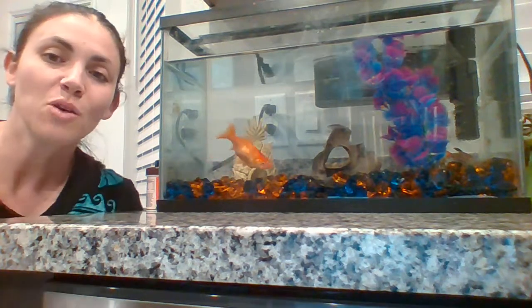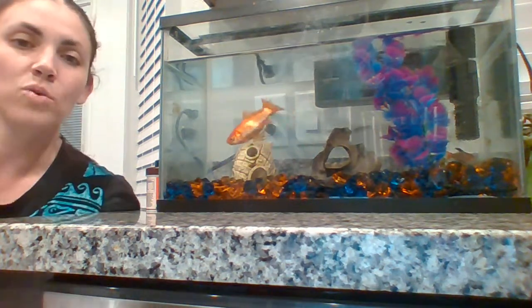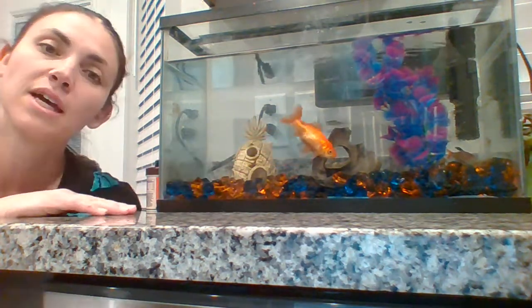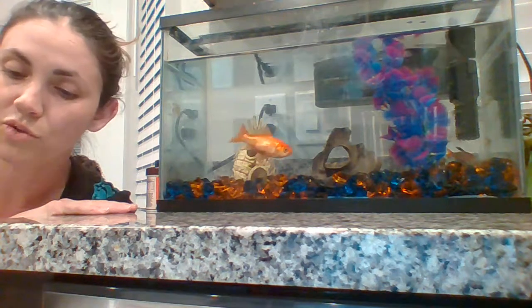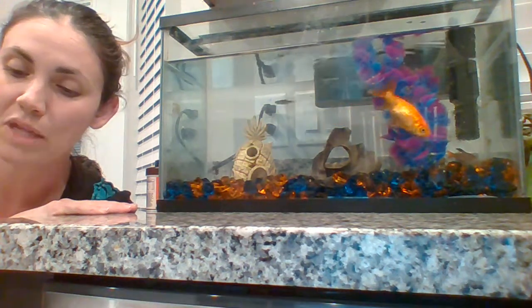Fish are omnivorous, which means they can eat greens and protein or meat. Goldie will eat shrimp in her pellets and then she'll have broccoli or oranges on the side. I'll leave them up there at the top so she can nibble at them throughout the day. That's something kind of fun for you guys to know — I don't think you would have known that before now.